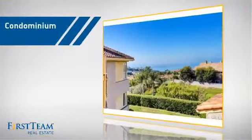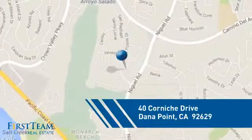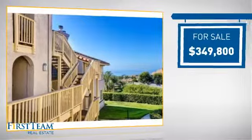This condominium is a great choice for those who want the privacy and easy maintenance of condo living, and it's located in this area. Currently listed at just under $350,000.